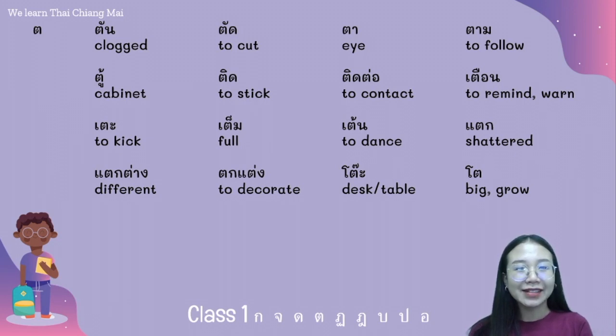The next consonant is ต่อเต่า. We have the words: ตัด ตา ตาม ตู้ ติด ติดต่อ เตือน.